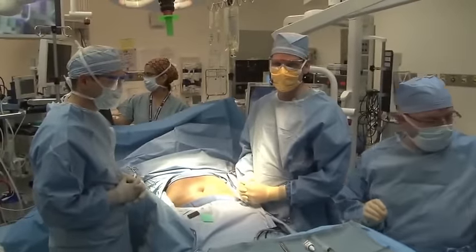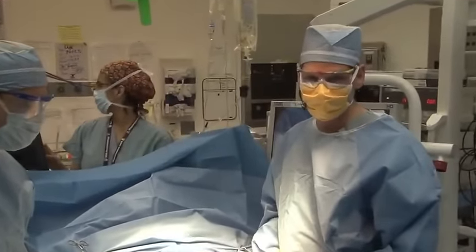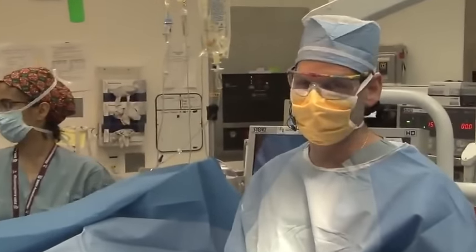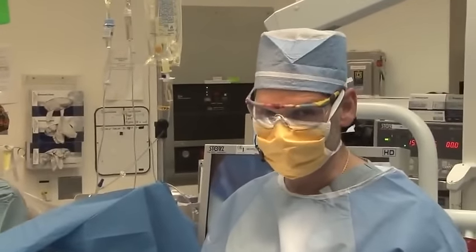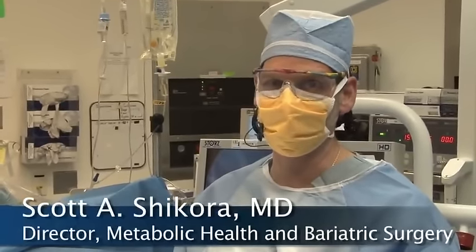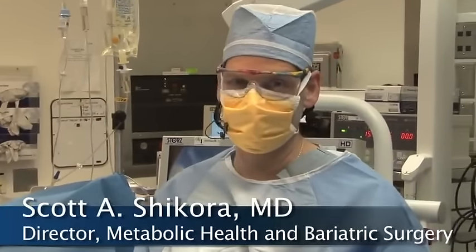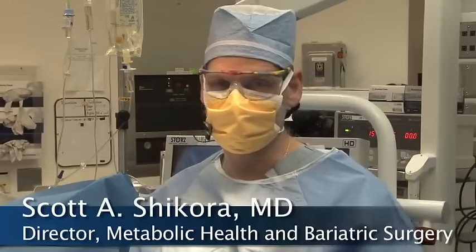I'm Dr. Scott Chakora, director of metabolic health and bariatric surgery at Brigham and Women's Hospital. Today we're going to do a laparoscopic sleeve gastrectomy. The sleeve gastrectomy is a relatively newer operation to combat intractable morbid obesity and related disorders.